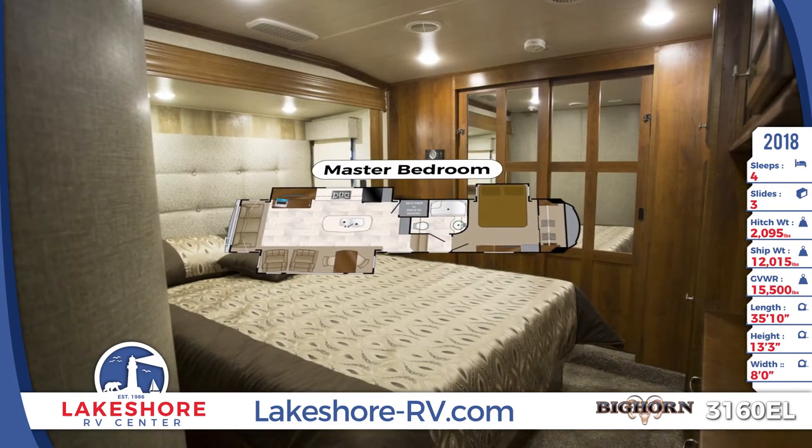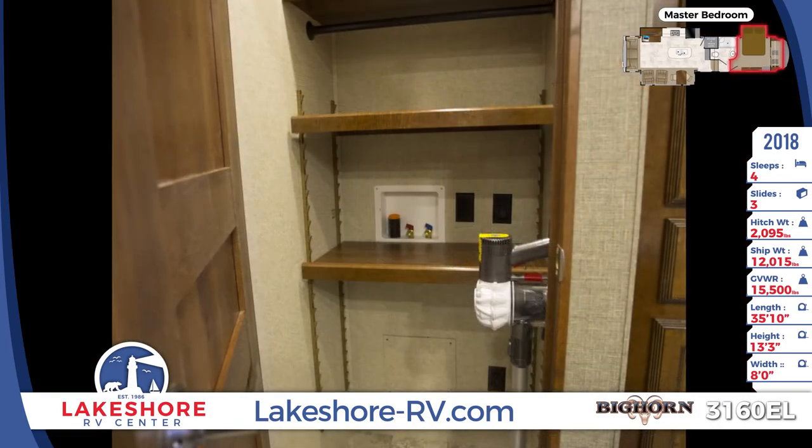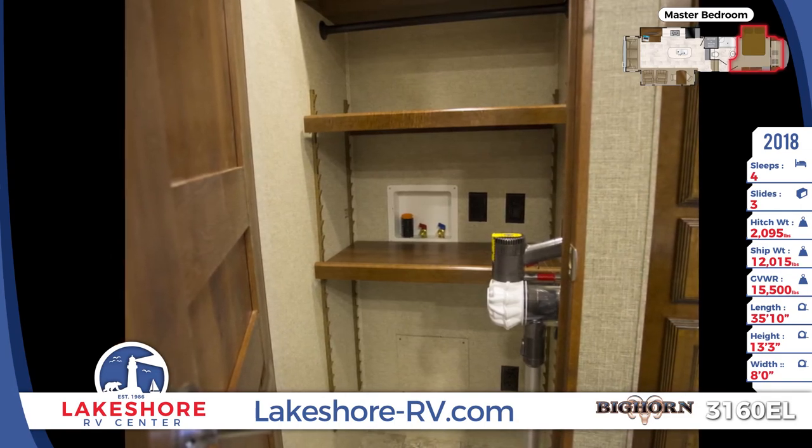A memory foam mattress is in the master bedroom along with underbed storage, deluxe headboard design, a built-in closet with mirrored doors, LED reading lights and a tall dresser with TV mounted above.